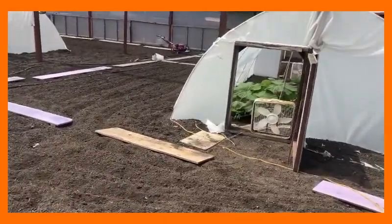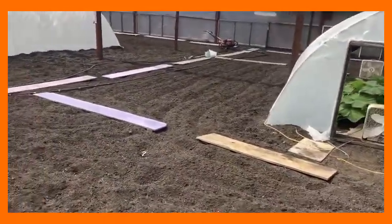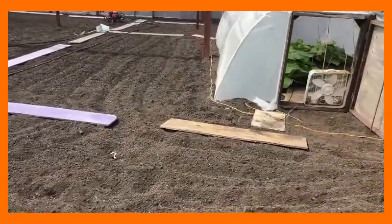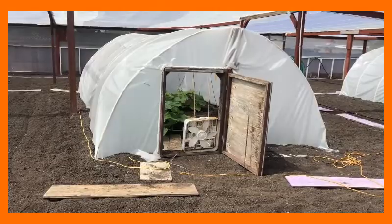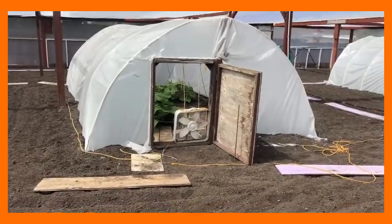I allocate about a thousand square feet of growing space for each of my plants. The spaces are about 35 feet long and maybe 30 feet wide.